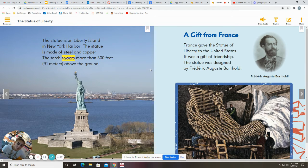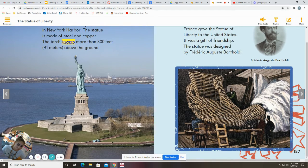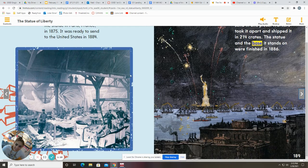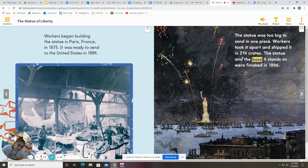A gift from France. France gave the Statue of Liberty to the United States. It was a gift of friendship. The statue was designed by Frederick Auguste Bartholdi. Workers began building the statue in Paris, France in 1875. It was ready to send to the United States in 1884. The statue was too big to send in one piece. Workers took it apart and shipped it in 214 crates. The statue and the base it stands on were finished in 1886.